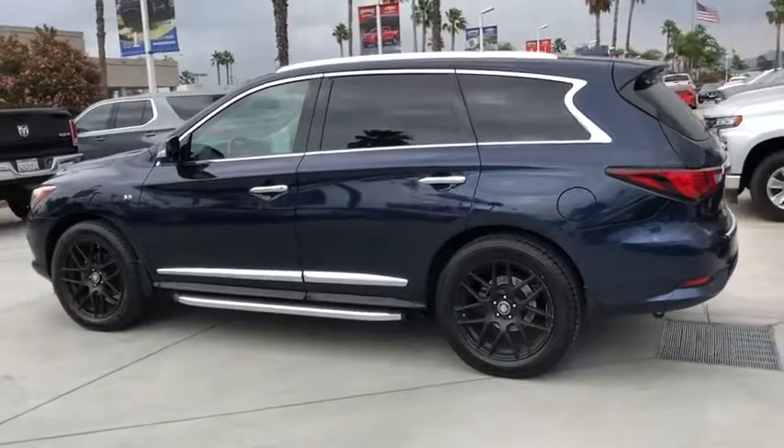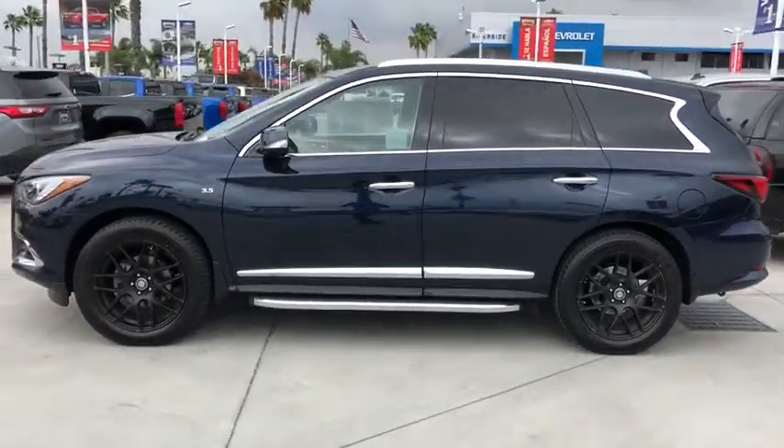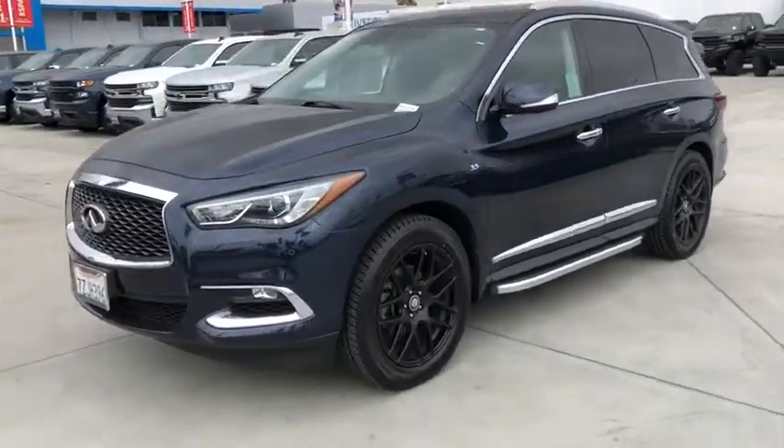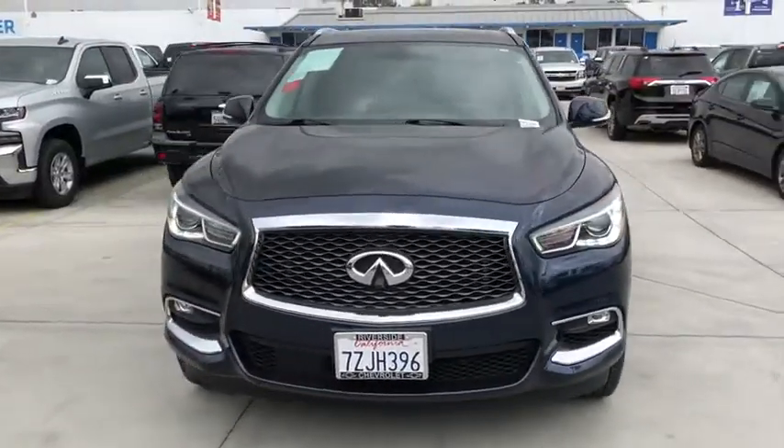This vehicle has less than 50,000 miles. Here are some of this vehicle's great options: power passenger seat, traction control, power liftgate, dual airbags, leather-wrapped steering wheel, alloy wheels, power steering, and four-wheel disc brakes.